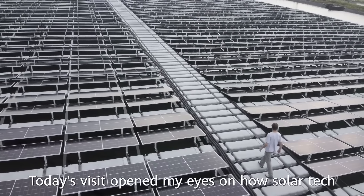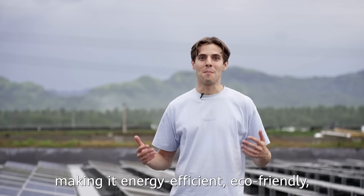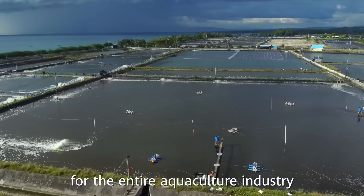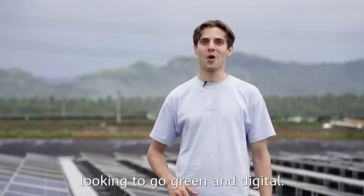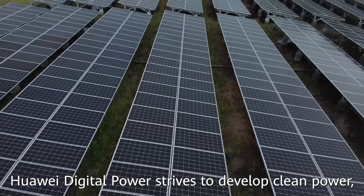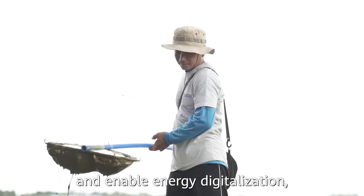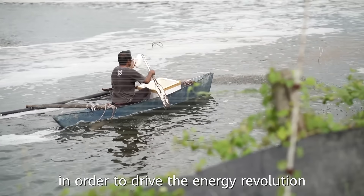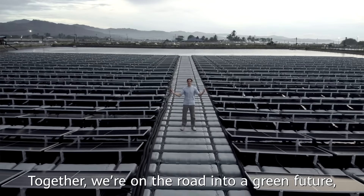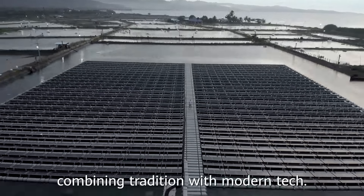Today's visit opened my eyes to how solar tech is used here at Sanacor Farms, making it energy efficient, eco-friendly, and a shining example for the entire aquaculture industry looking to go green and digital. Huawei Digital Power strives to develop clean power and enable energy digitalization in order to drive the energy revolution together with our partners and clients. Together, we are on the road into a green future, combining tradition with modern tech.